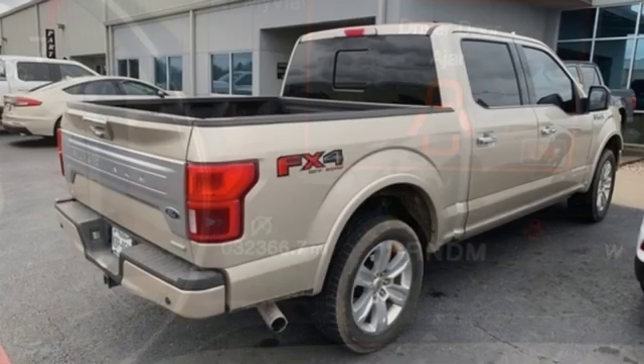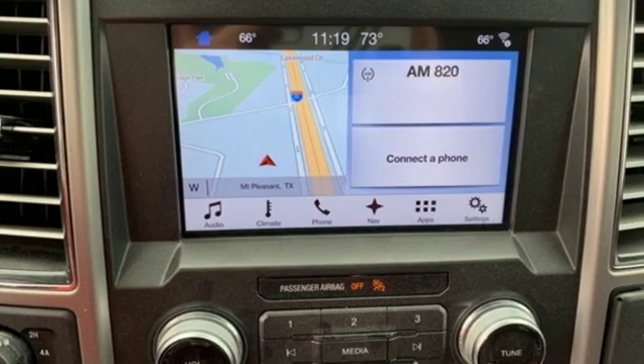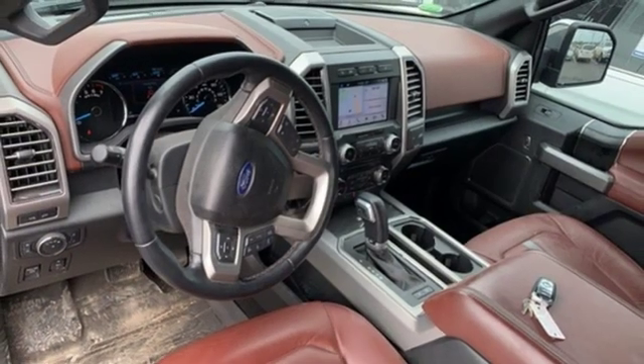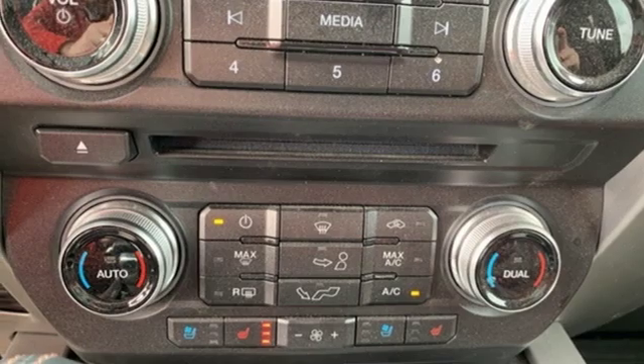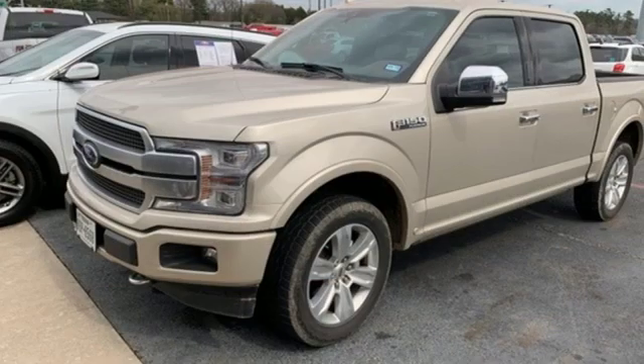Twin turbo V6 engine, electronic shift on the fly, engine auto stop-start feature, trailer brake controller, external memory control, power heated mirrors, heated and ventilated leather bucket seats, active grill shutters, gas pressurized shocks, rear parking sensors, and automatic transmission.